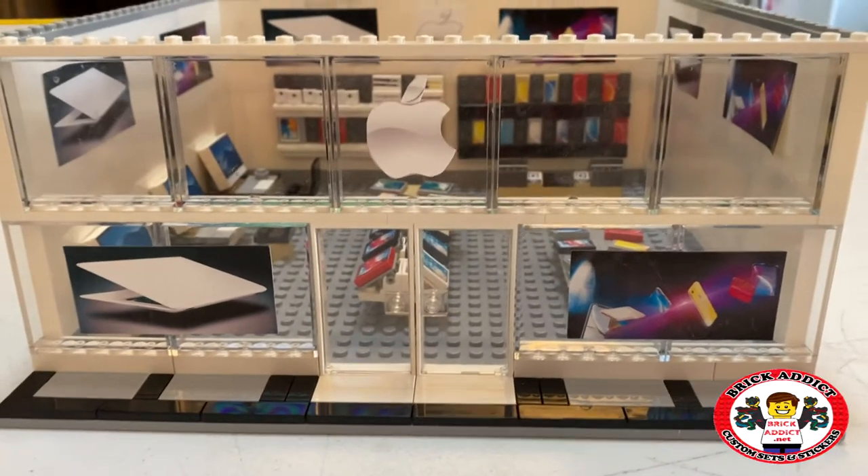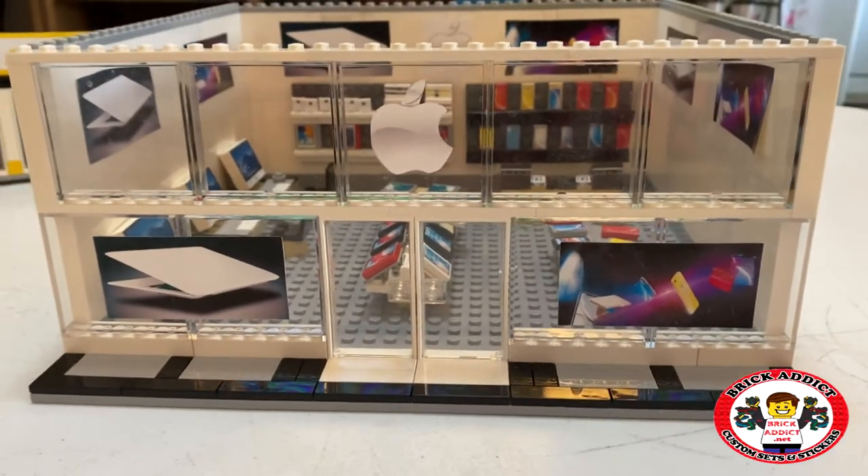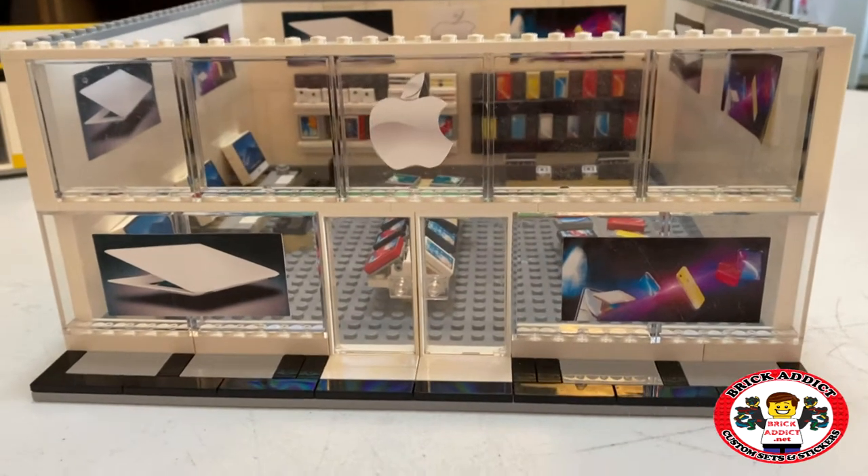All right, so just like all Apple stores, what do you get on the front? You've got lots of glass — nice, clear, lets the light in, right?